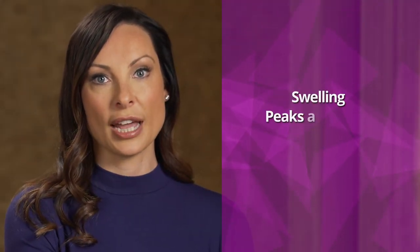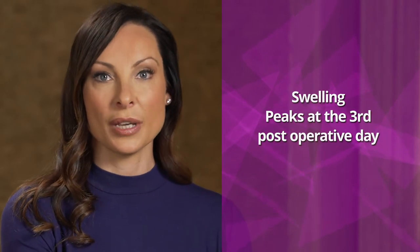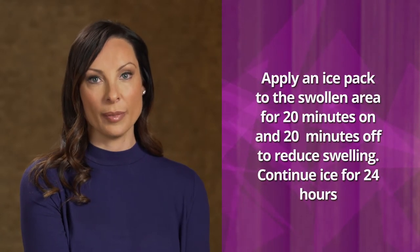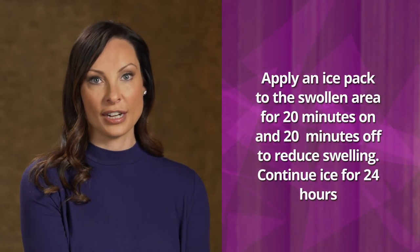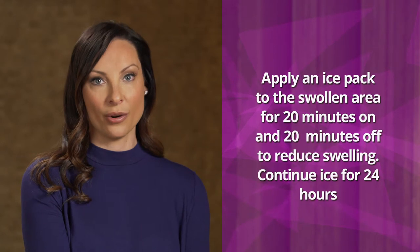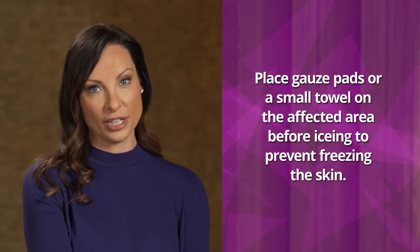Most of your bleeding will slow within three to four hours, but a small amount of bleeding is normal up to 24 hours. Swelling is normal after oral surgery and is one of the major causes of post-surgical discomfort. Swelling usually peaks around the third post-operative day and will then start to resolve. Swelling can be reduced by the use of an ice pack. Apply the ice pack to the affected side of your face for 20 minutes. If both sides are affected, then switch to the opposite side for another 20 minutes. Continue to ice the face for 24 hours. If an ice pack is not available, frozen vegetables or other frozen goods mold to the face well. Just remember to place gauze pads or a small towel on the face before icing to prevent freezing of the skin.